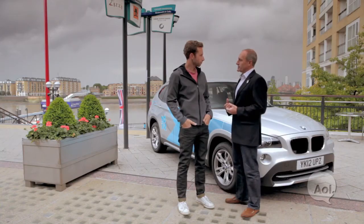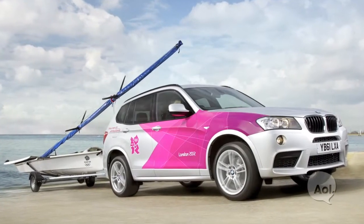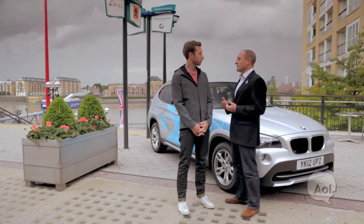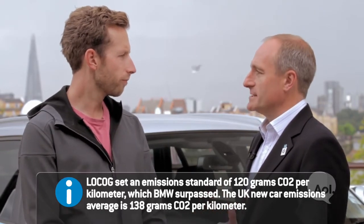We actually started working with LOCOG about two and a half years ago on the provision of a fleet of vehicles — in total around 4,000 — to provide all the different transport needs: getting people from place to place, the athletes, the officials, towing boats out of the water, pulling a horse box at the equestrian events, getting medical supplies around the park, and getting medal winners around the park. Some of our electric vehicles are being used specifically for that. It's a very wide range of requirements and a lot of different types of vehicle, while hitting very tough environmental targets and low carbon emissions.